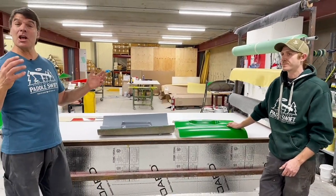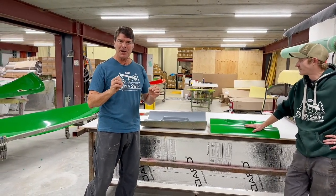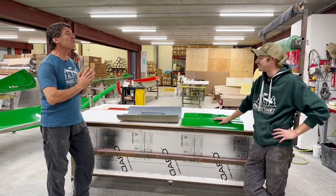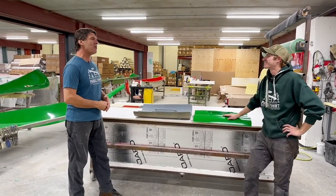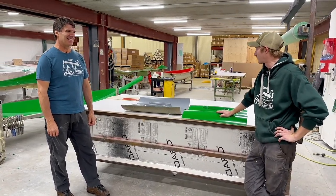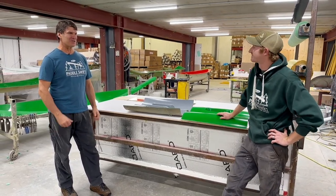We're going to have another video coming up on how we actually build our parts. But for now, Matt, R&D — thank you. We're all Swift paddlers for creating these absolutely beautiful plugs and molds. We love what we do here, and we love to make our customers happy and push the envelope in this industry.